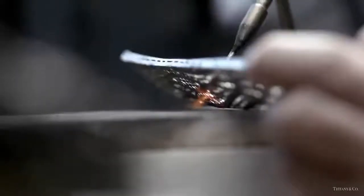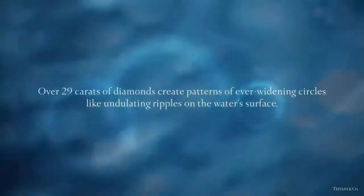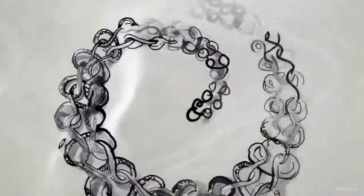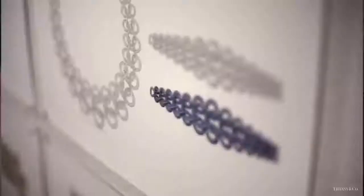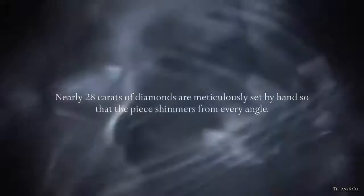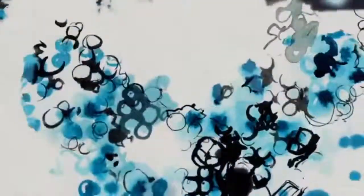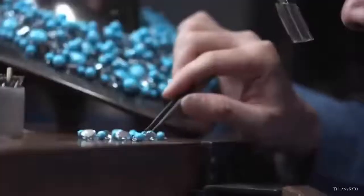For this bracelet from the 2015 Blue Book collection, diamonds were set by hand into a pattern of delicate interlocking circles, with the diamonds and platinum setting creating a radiant ripple effect. This spectacular necklace is based on an archival Tiffany pocket watch with an octopus-inspired chain. Nearly 28 carats of diamonds are meticulously set by hand so that the piece shimmers from every angle. This breathtaking necklace is inspired by waves rushing over pebbles in a tide pool, with turquoise beads complemented by bezel-set diamonds to create a splash of light.